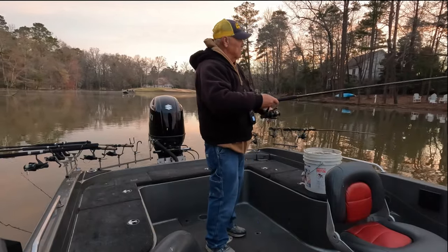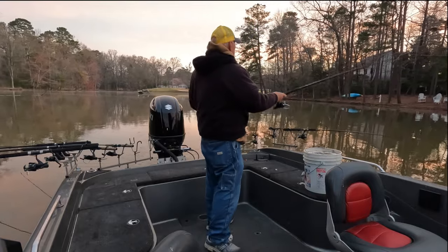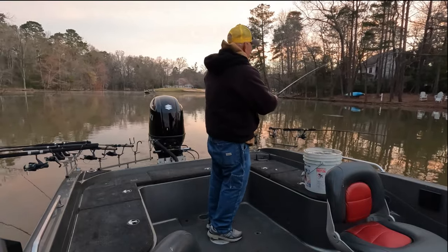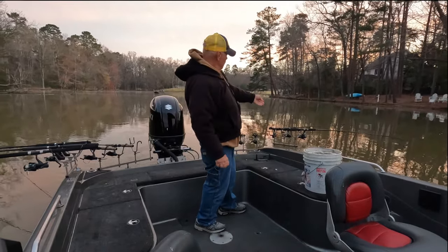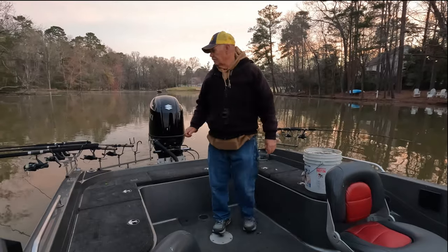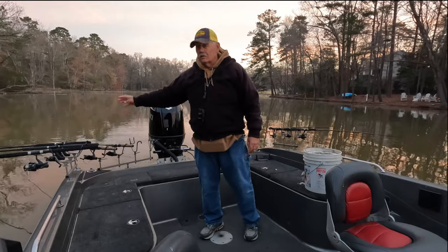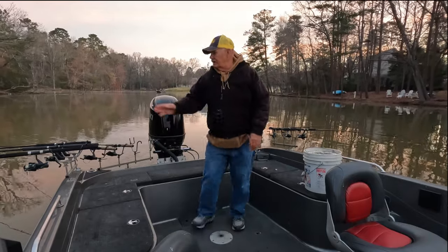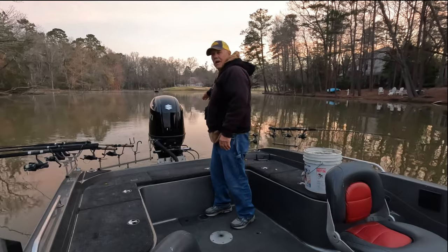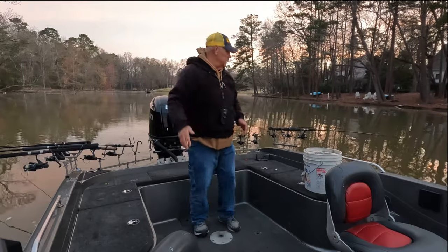I've got a little bit of color on the water. I've got my 16, I've got my 14, I've got my 12. I've got two 9s here in the back, two over here — 12, 14, and 16. I'm trying to keep that parallel line across the back of the boat so when I turn, all these lines line up.